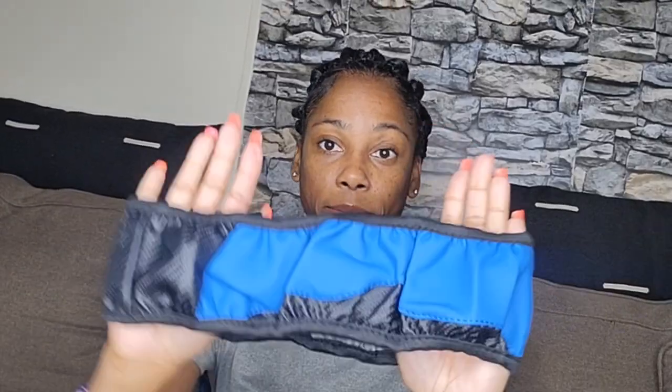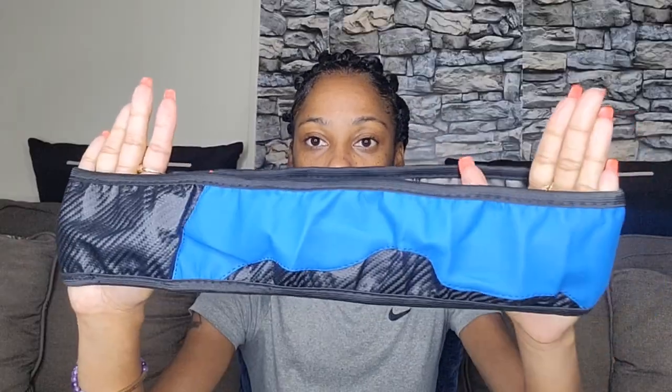I got this steering wheel cover — a simple, easy one to put on. It's blue and black. You just put it over the wheel. I really needed this because the sun is eating up my steering wheel, so I need to put something over it.